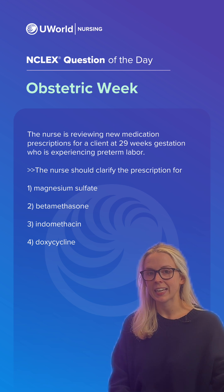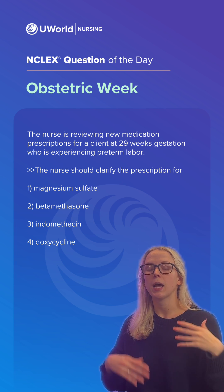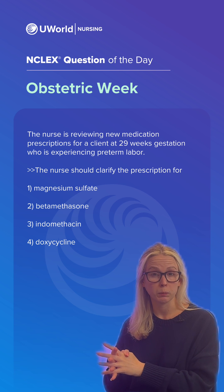Options one, two, and three are all safe to give and indicated in the case of preterm labor. Mag sulfate is for fetal neuroprotection — it helps prevent against things specifically like cerebral palsy.